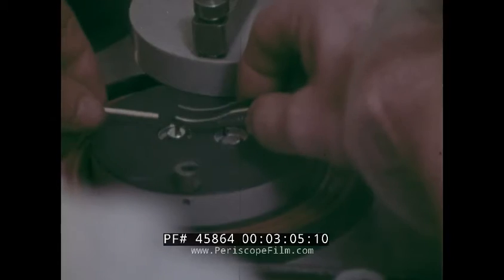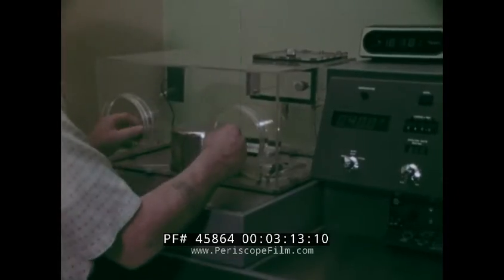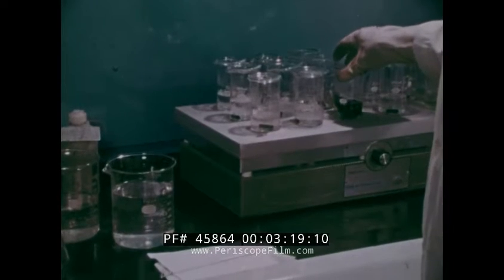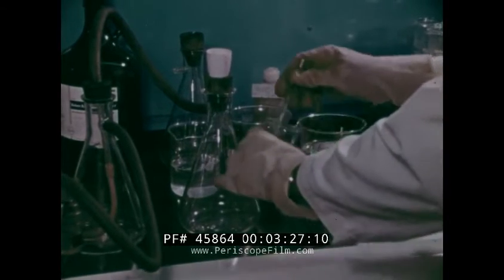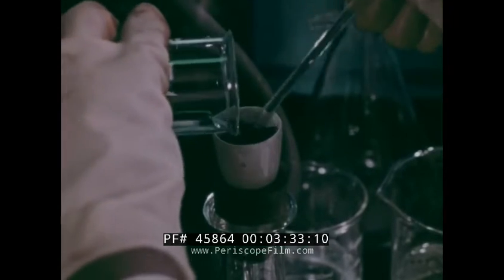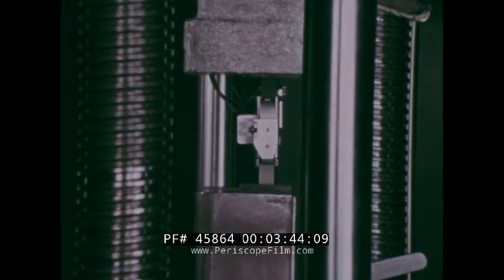To assure flight quality hardware, extensive testing of materials and process controls was required throughout the program. Tapes of unidirectional graphite filaments and fabrics of woven graphite filaments, all pre-impregnated with thermal setting epoxy resin, were tested for compliance to the previously developed 35 percent resin content no-bleed bowing specification. Specimens were also laminated and cured, then subjected to a variety of chemical and mechanical tests as part of the quality assurance program.